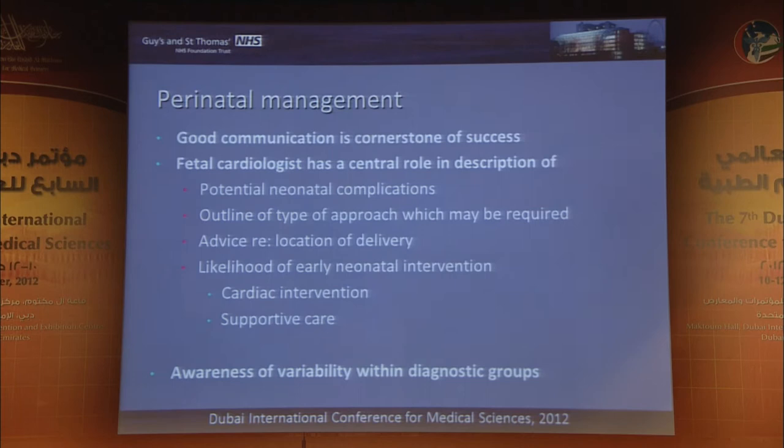Moving ahead to neonatal and perinatal management: the first point — which people always trot out but is absolutely essential — is communication. Without good communication you are lost. Absolutely essential to meet regularly with those who will be involved postnatally. Consider potential early neonatal complications: how big a team do you need, do we need to drain effusions? Location of delivery: can this baby be safely delivered at their local hospital or should it be delivered at the tertiary centre? What is the likelihood of needing early neonatal intervention, both cardiac and supportive?